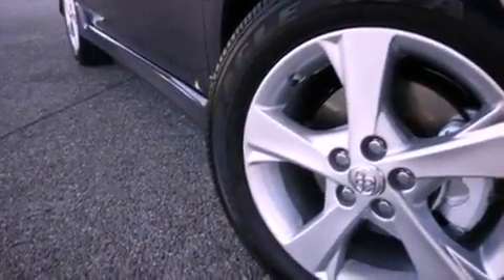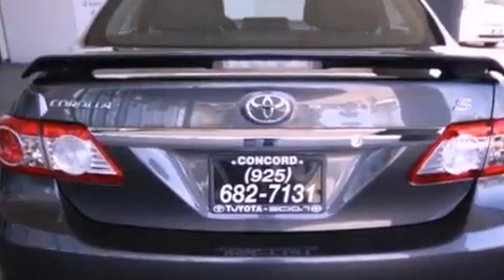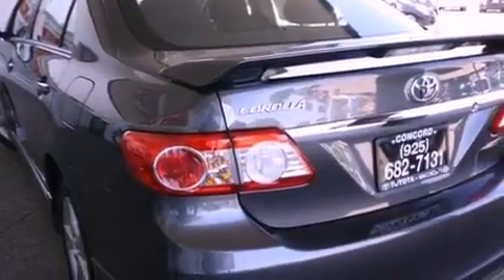All of the following features are included: air conditioning, a split folding rear seat, cruise control, a CD player, a passenger side vanity mirror, traction control, an anti-lock braking system, side impact airbags, a rear window defroster, and fog lamps.